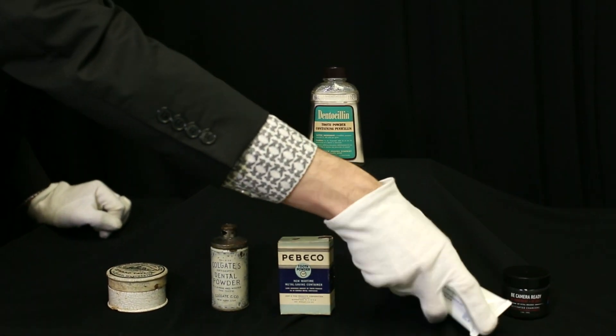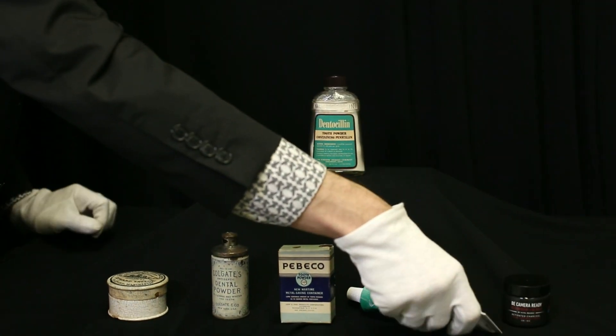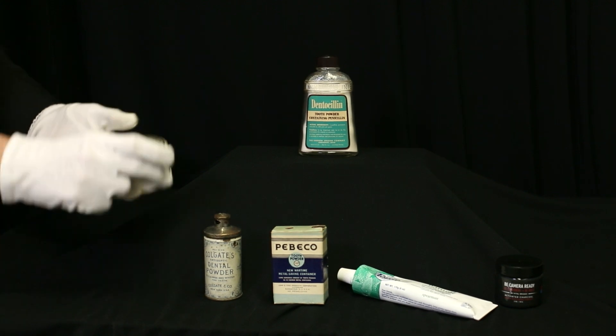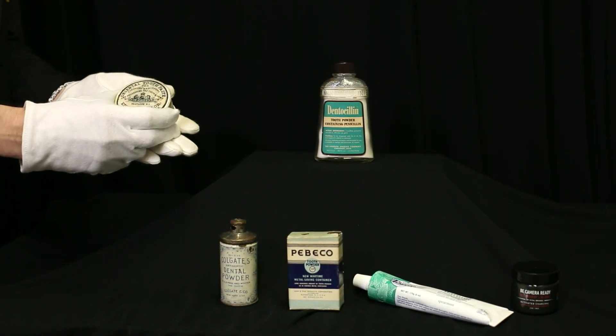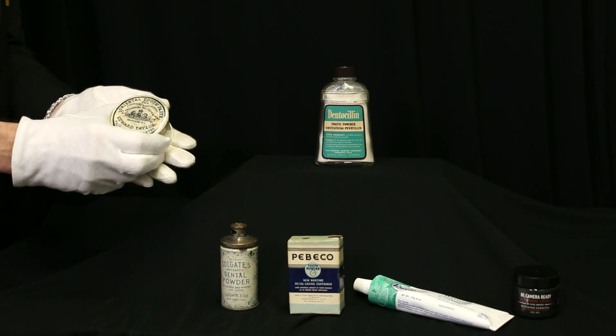Today when we brush our teeth, we commonly use something like this, which is a toothpaste in a tube. But when we first saw marketed oral care products, we would have had something like this one here from 1880, which is a tooth powder or a dentifrice. This one was from England and was made in the late 19th century.